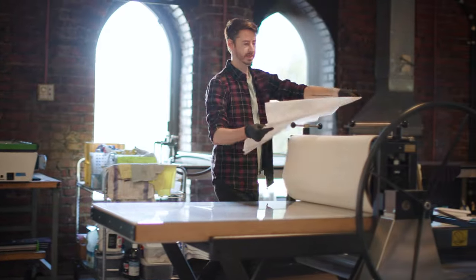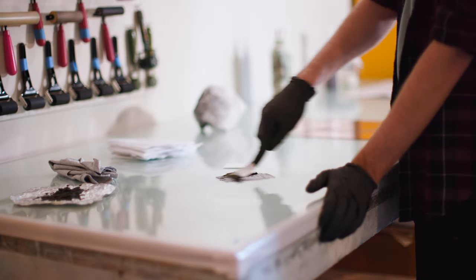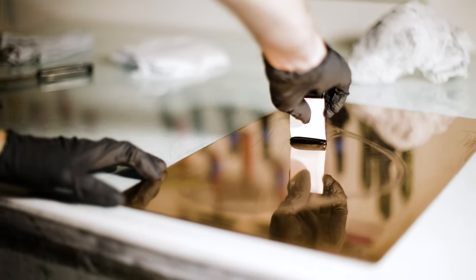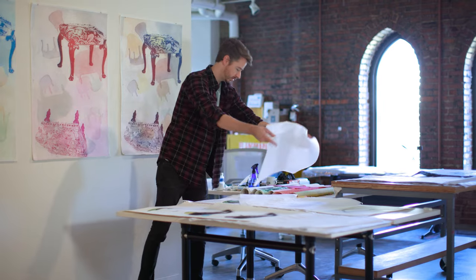Being a printmaker is vital to my practice. It's what I always revert back to when thinking about ideas, even if I'm looking at creating a 3D structure. I always go back to how would I translate that into some form of a print.